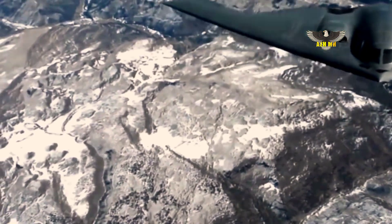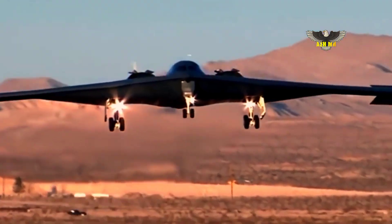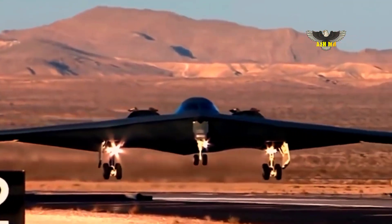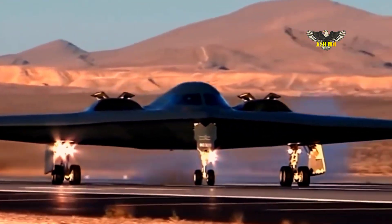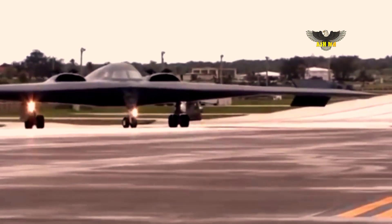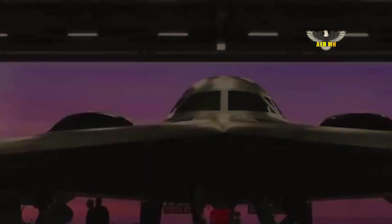There are six examples of the B-21 in various stages of construction, the company noted. Northrop Grumman described the B-21 as a sixth-generation aircraft, a term which has yet to be clearly defined. A fifth-generation aircraft employs a high degree of stealth in all aspects, and sensor fusion for a high degree of situational awareness.